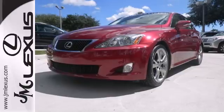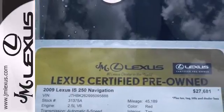With its stellar crash scores and rock-solid build quality, you'll always feel safe and secure in the Lexus IS.